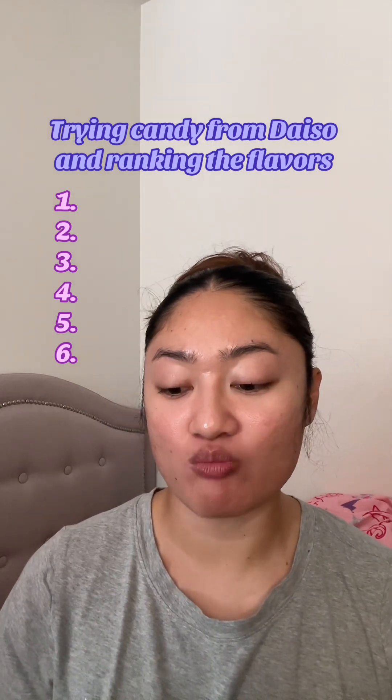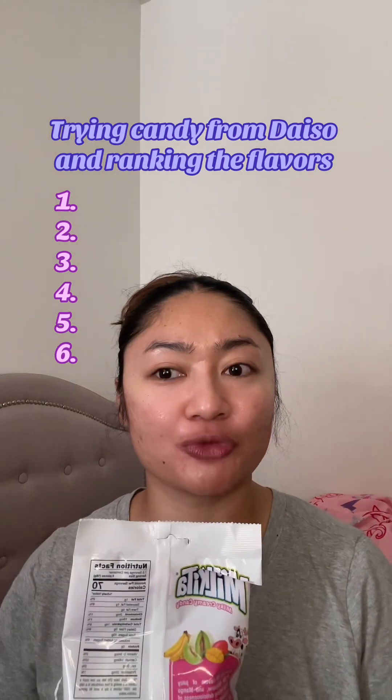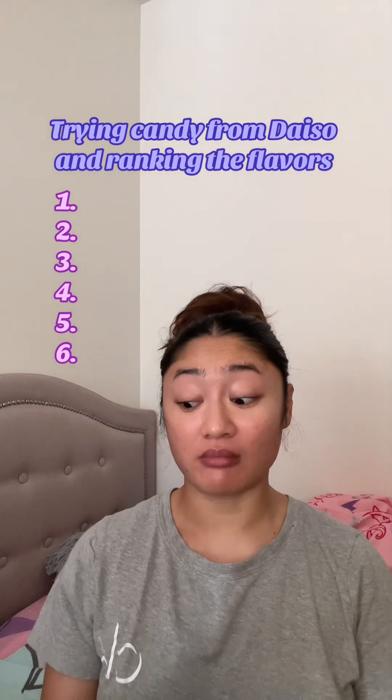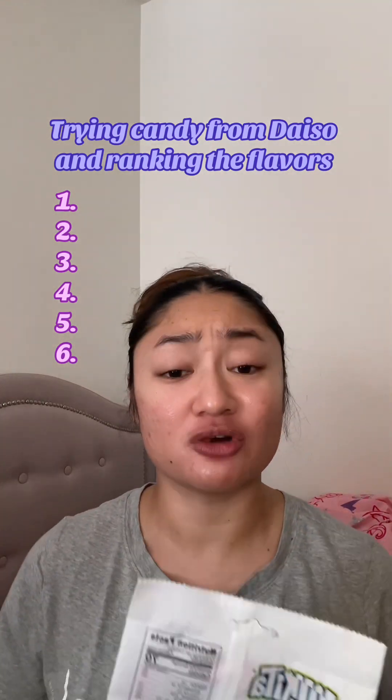Milk it creamy. It's hard candy. Wait — it's chewy. It's like hard chewy. Oh, I like that it's chewy.